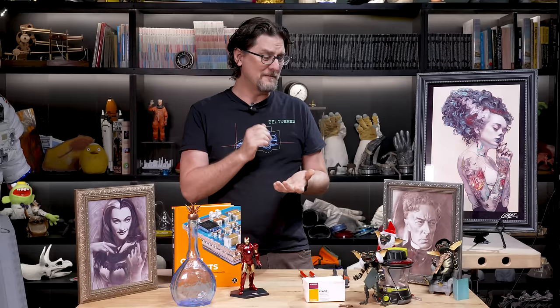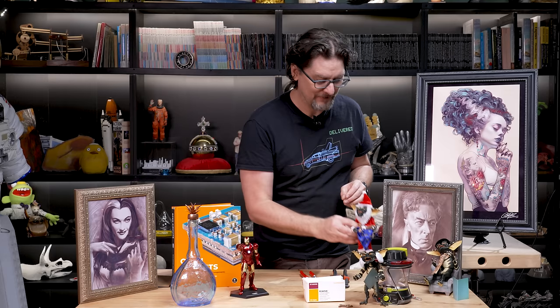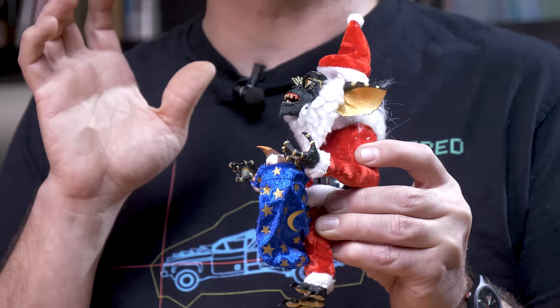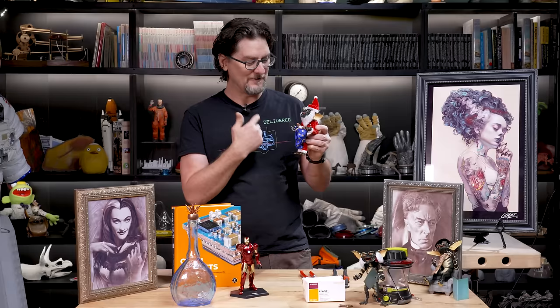They're from NECA, they're very well done, they come with amazing accessories, the sculpts are really good, and this year they did some of the Christmassy gremlins. So we have this guy, which is Spike in a Santa suit. This was actually not in the movie, but as far as I can remember it was from promotional stuff and one of the movie posters. It's fantastic — comes with a little Gizmo, great Santa suit.